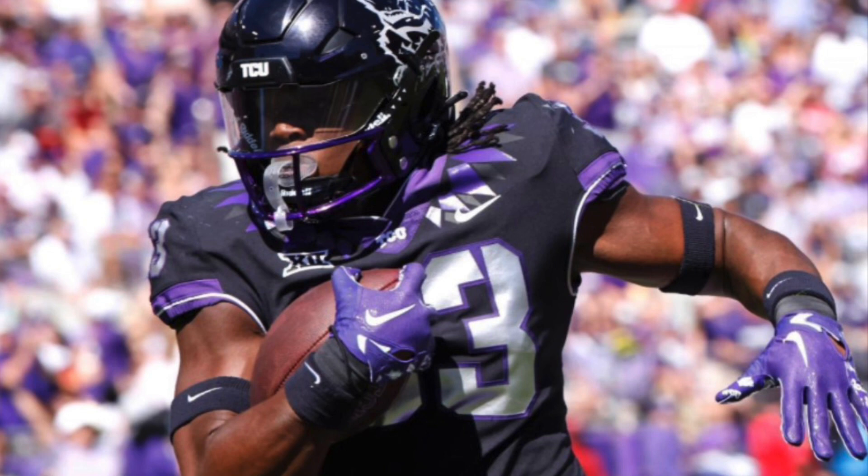Kendrick Miller is from TCU. He's six foot, 220 pounds. I watched his games against Texas, Oklahoma, and Kansas State. I also watched him a little bit in the playoffs against Michigan before he was injured.